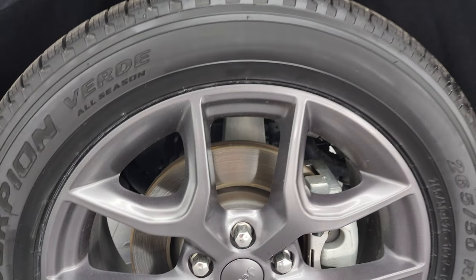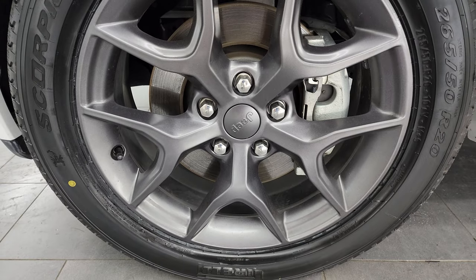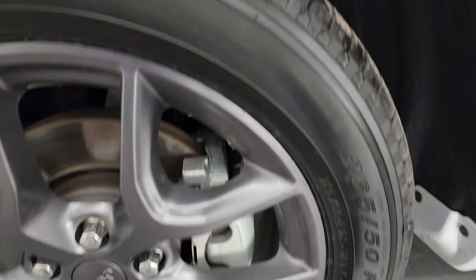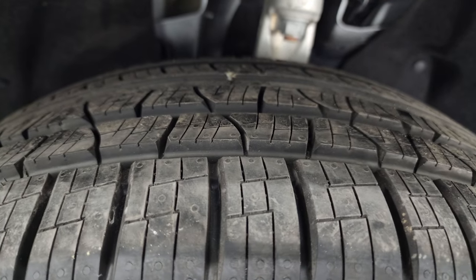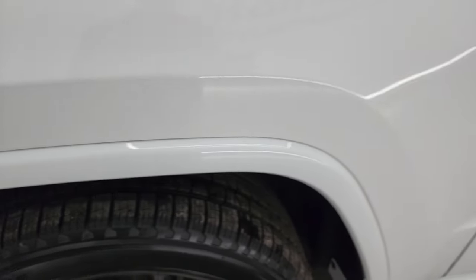This one comes with the granite crystal 20-inch painted alloy wheels, all part of that 80th anniversary package, and it has Pirelli Scorpion Verde tires. These are 265-50R20s, and they are brand new tires — we put those on in our safety inspection. So brand new tires on this one.